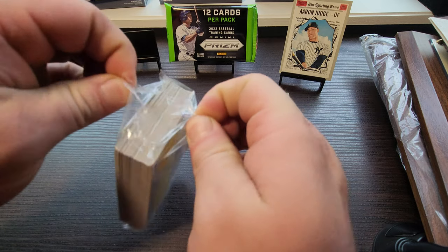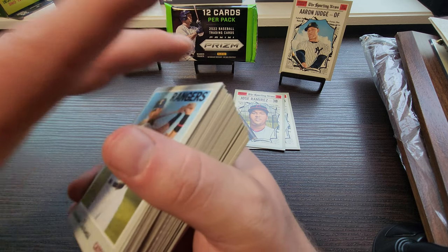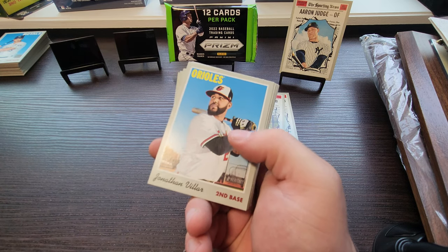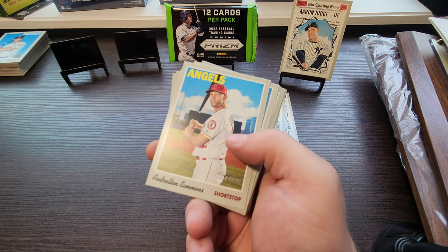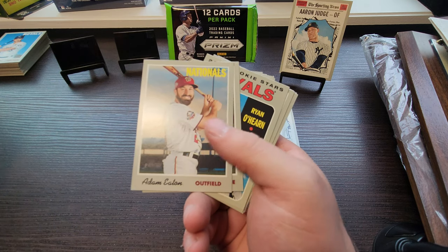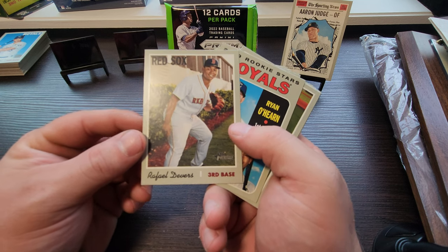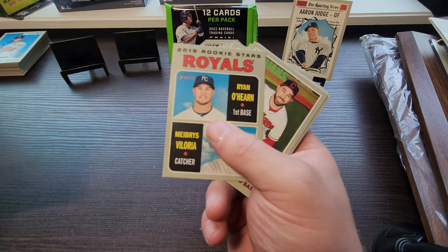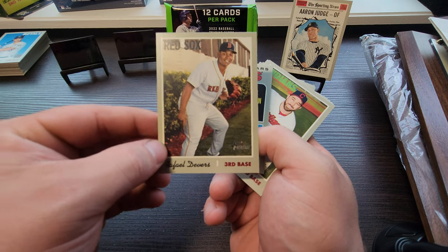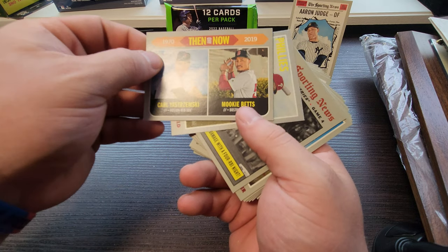Let's see if we can get ourselves a Vlad rookie. Robinson Chirinos, Drury, Wandy Peralta — flying through here — Chris Shaw, Mallex Smith, Marcus Simien, Rendon, Josh Donaldson, Enrique Hernandez. We pulled a little Rafael Devers — looks like he's sitting in front of some bushes, not your typical baseball card background.